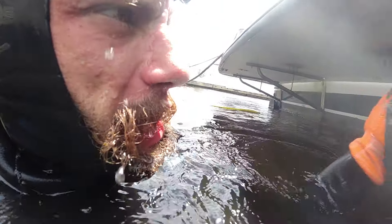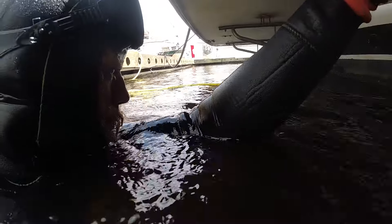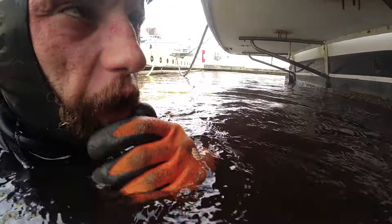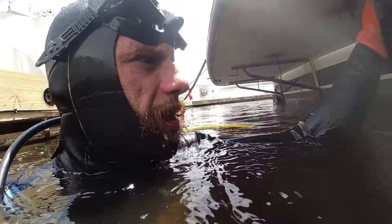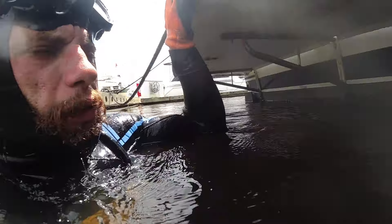The trim tab zincs are almost non-existent. The diver's plate zinc is non-existent. I didn't feel anything on the rudder — maybe after I get some growth off. The shaft zinc looked good, but I'm not sure it was even burning with all the growth that was on it. Usually those don't grow up like that.